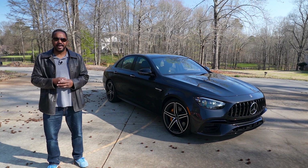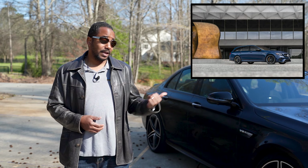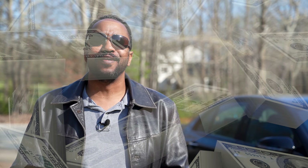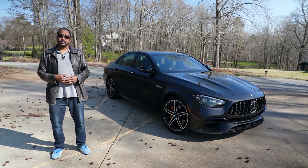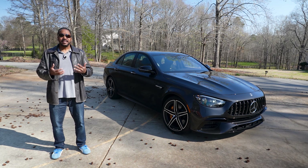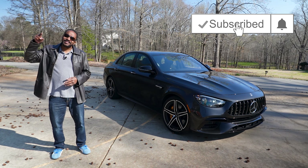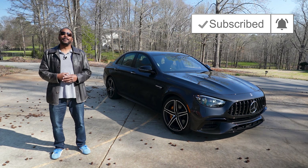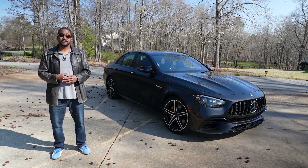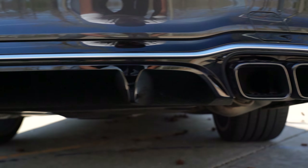So there you have it, guys — the redesigned Mercedes AMG E63 S sedan. This is just about the perfect Mercedes for me. Make it a wagon and I'm sold. But first, can someone give me 100 grand? I'm good for the other 30. So which would you choose — this sedan or the wagon? Let us know in the comments section below. As always, if you like this video, give it a thumbs up, don't forget to subscribe, and hit that bell icon so you don't miss what we have coming up next. I'm Chris from Auto Academics. Thanks for watching.